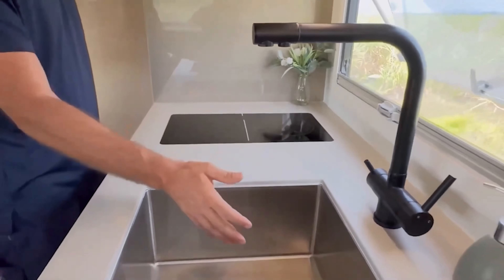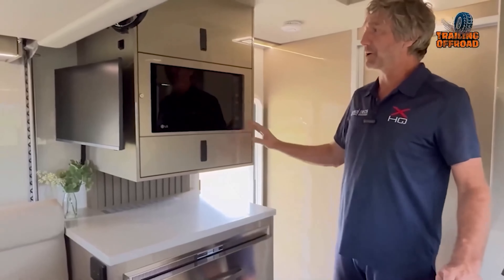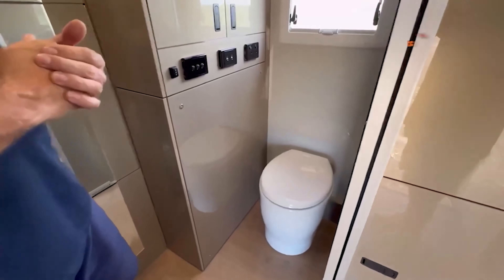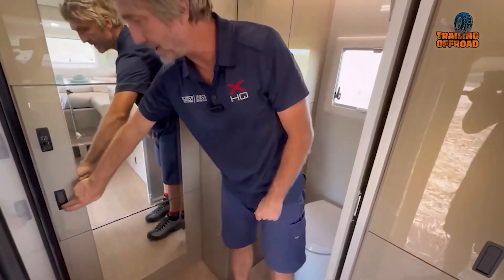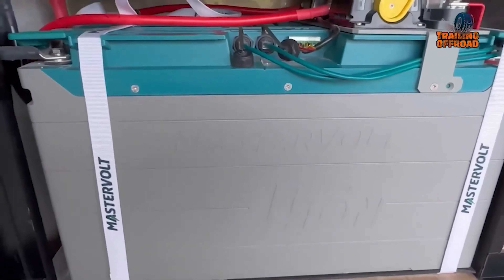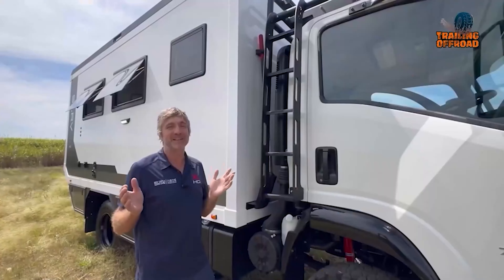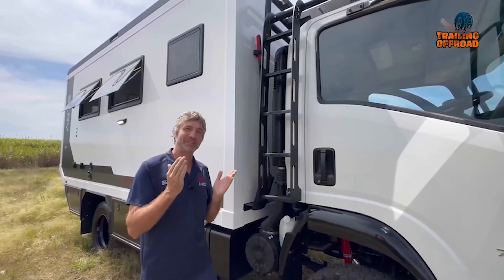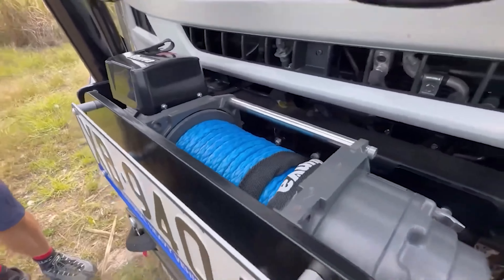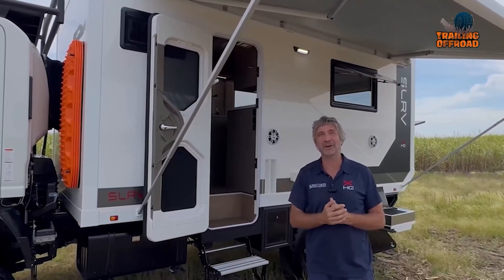The kitchen has a double induction cooktop, stainless steel sink, Vitrafigo 210-liter fridge-freezer combo, and a convection oven microwave combo, all supported by ample storage and countertops. A full-size shower, separate waterless toilet, and flip-up vanity enhance the bathroom's usability. Off-grid capabilities are top-tier, featuring a Mastervolt lithium battery system with 460 amps, 1.2-kilowatt solar panels, and two DC-to-DC chargers, all ensuring extended stays in remote locations. With 320 liters of water storage and a rugged exterior, complete with a 17,200-pound winch and dual 140-liter diesel tanks, the Adventurer 4 is built for serious expedition living.